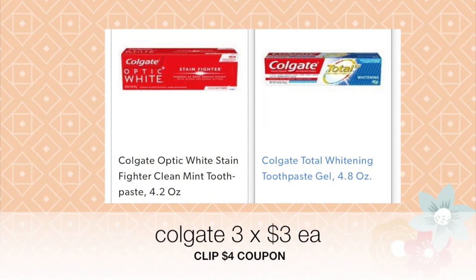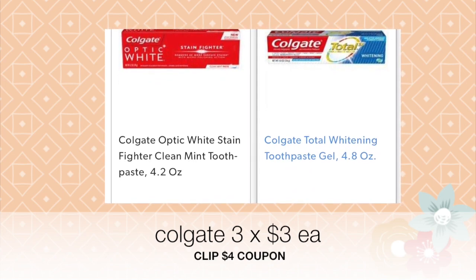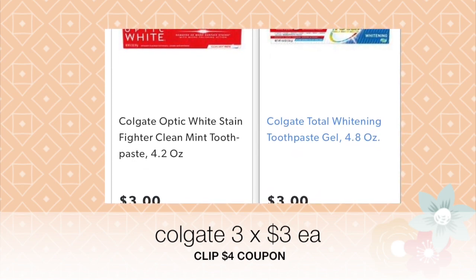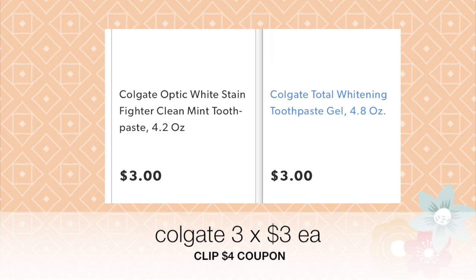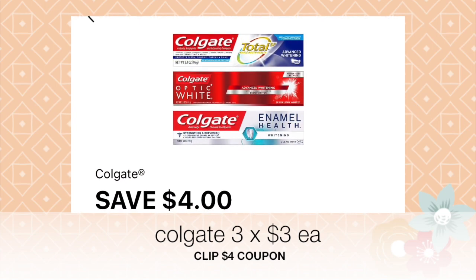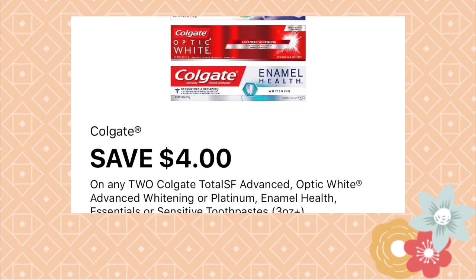Go ahead and select three of the Colgate toothpastes — you can select Colgate Advance, Colgate Total, or the Enamel Health. All of these should qualify for the four dollars off of two coupon. You'll want to select the ones that cost three dollars each because we have a four dollars off of two coupon, so you get more bang for your buck.